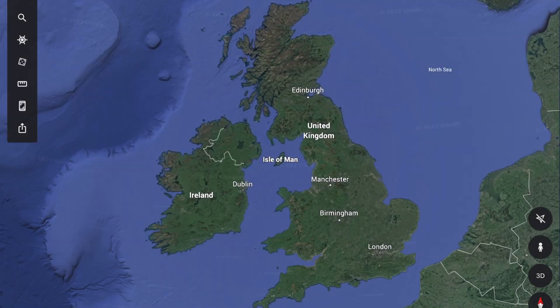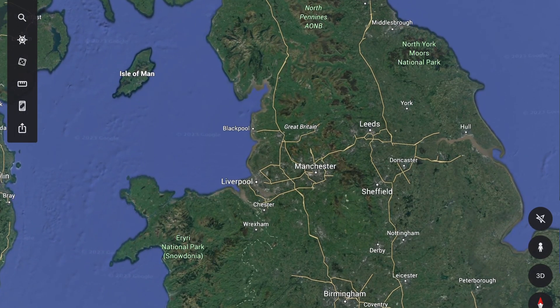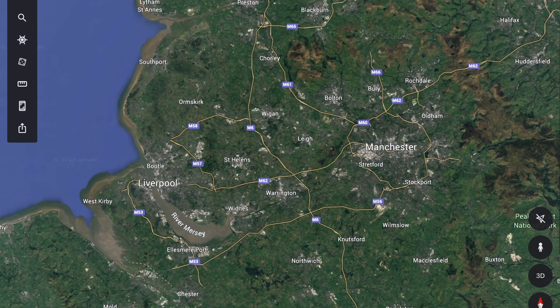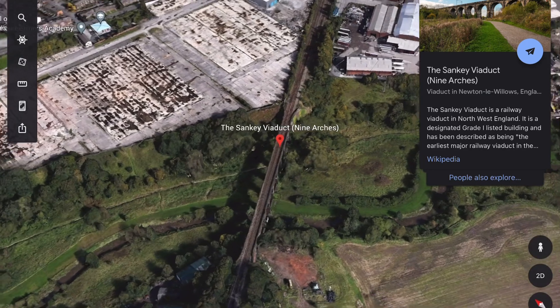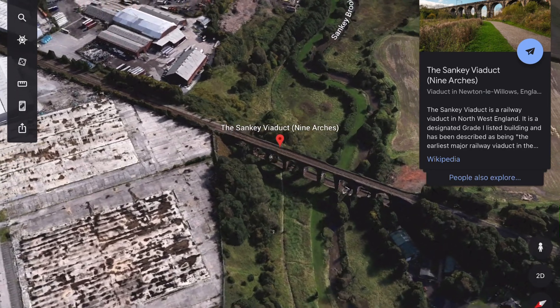The history of viaducts is pretty interesting because it begins in Newton-le-Willows, which is a really tiny place close to St. Helens, where I was born. We're going to be looking at the Manchester-Liverpool line, and Newton-le-Willows is about halfway down the line. The Sankey Viaduct, which we're going to have a look at first, is described as being the earliest major railway viaduct in the world.